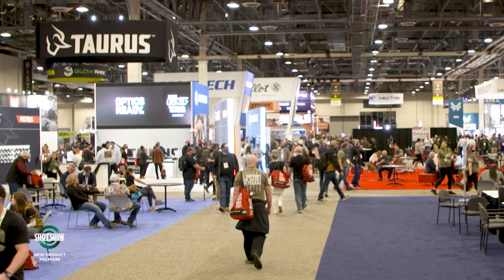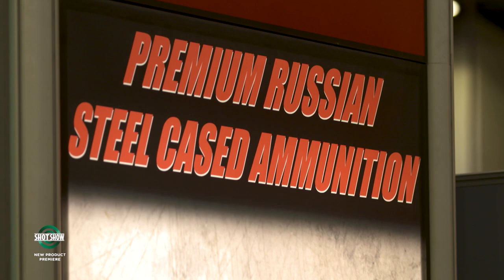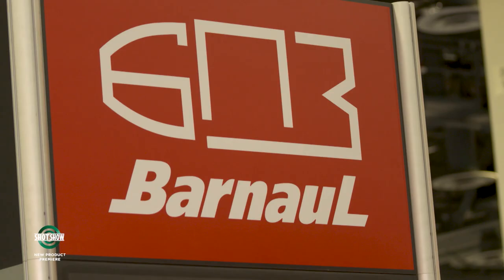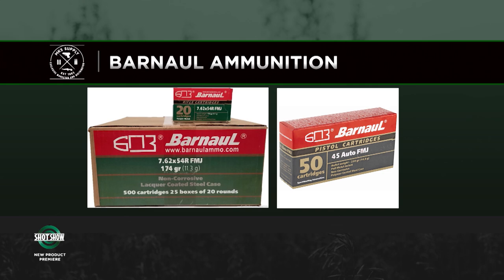I'm David Fabian with Guns & Ammo Special Interest Publications, here with Charlie Brown, President of MKS Supply, the exclusive importer of Barnall Ammo. They've been the exclusive importer for about six years, receiving multiple containers a month. Barnall is steel case ammo available in .223, 7.62x39, 7.62x54R, .308, .300 Blackout, and a 9mm subsonic in 151-grain introduced last year. Suppressed shooting is only growing in popularity. They come in 500-round cases — pistol calibers in 50-round boxes, rifle calibers in 20-round boxes.